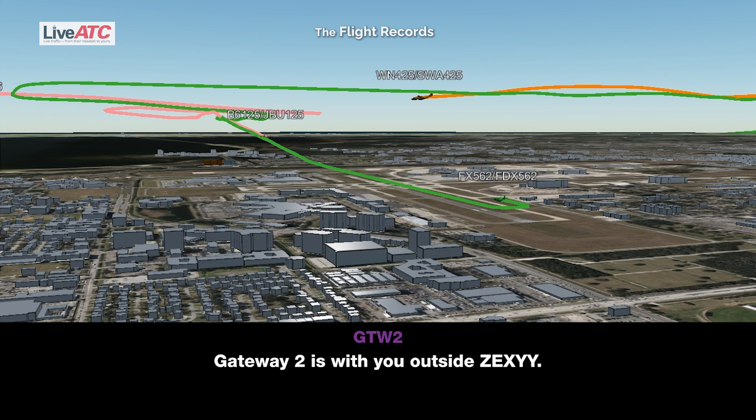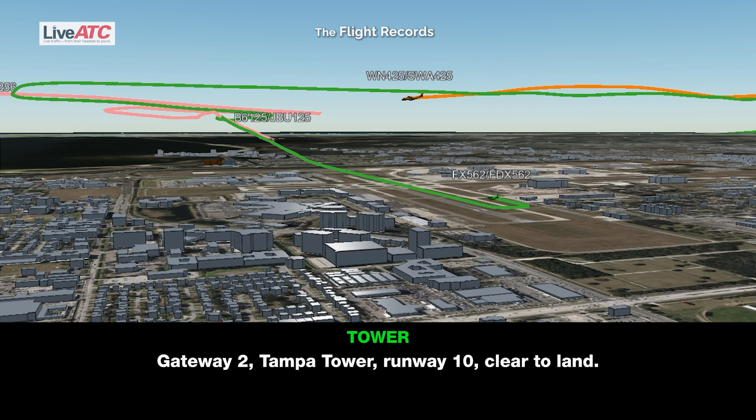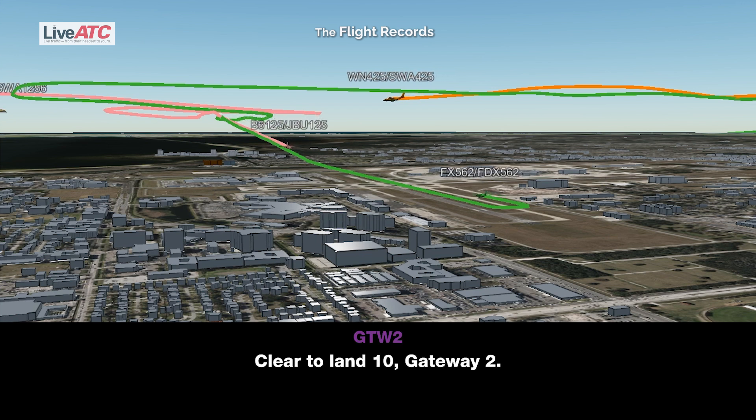Gateway 2 with you outside Zexy. Gateway 2, Tampa Tower, runway 1-0, cleared to land. Cleared to land 1-0, Gateway 2.